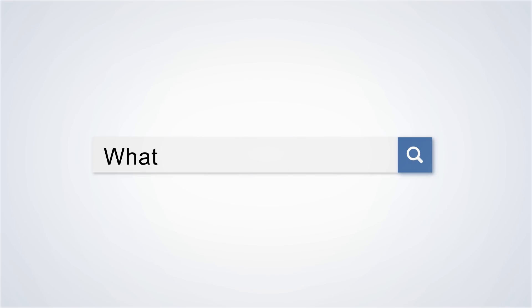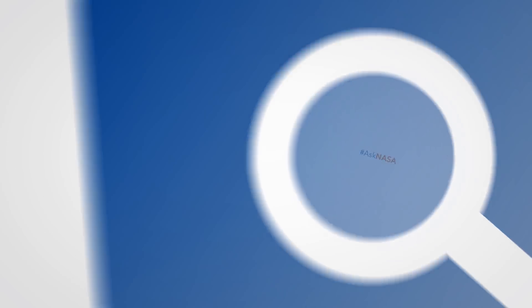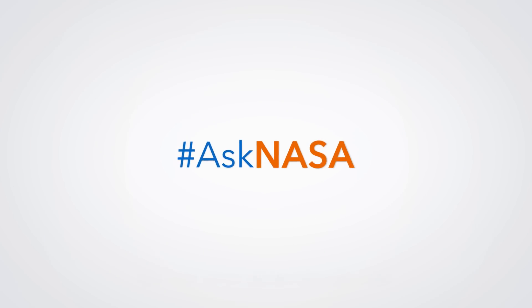Do you have a question for NASA? Send your questions to our experts on Twitter using hashtag AskNASA.